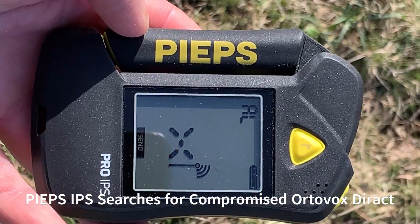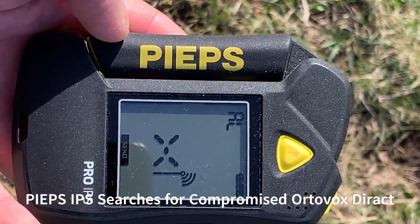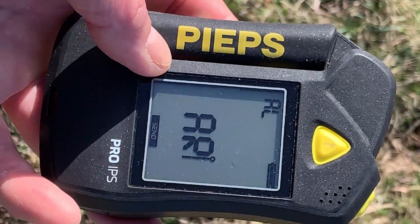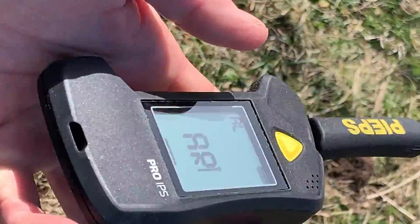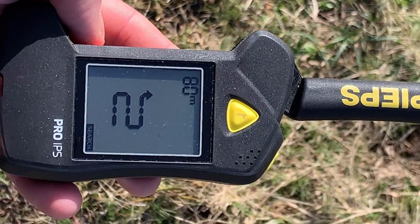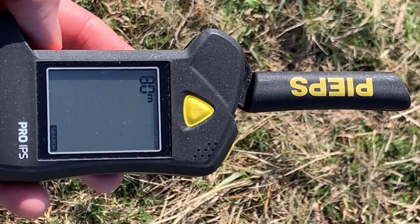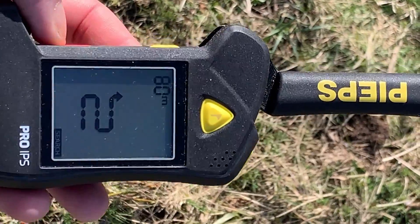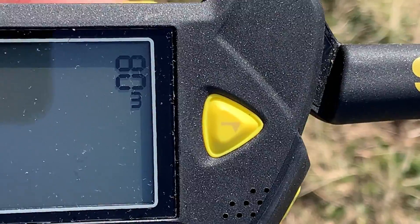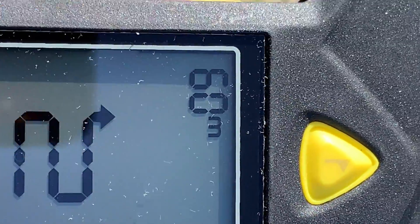Finally, we're searching for the interfered-with Autovox transceiver using the Pieps Pro IPS — testing whether the Autovox interfered transceiver is actually worse, and whether the IPS gives any benefit in search mode. One thing I've discovered is that in search mode the top-left indicator shows 80-meter search strip widths, meaning it detects no interference. But when I bring my phone in closer, after a few seconds it detects the phone interfering and reduces the search strip width down to 60 meters.